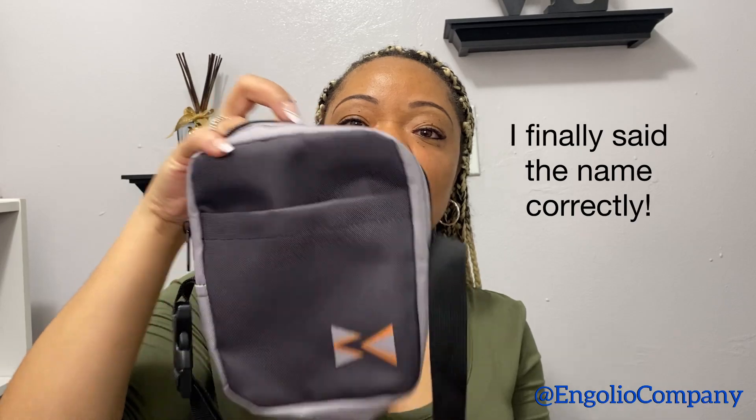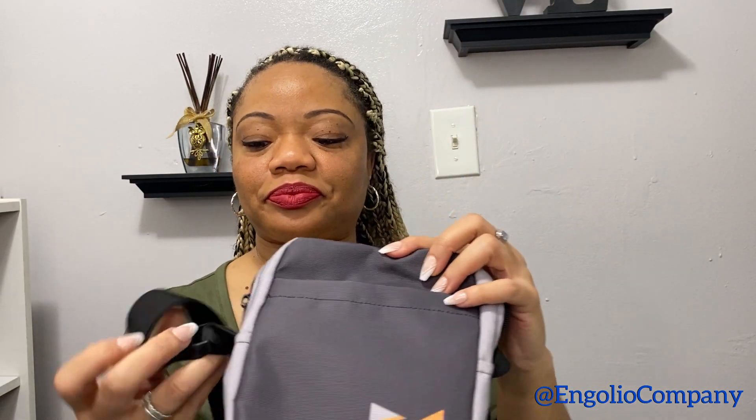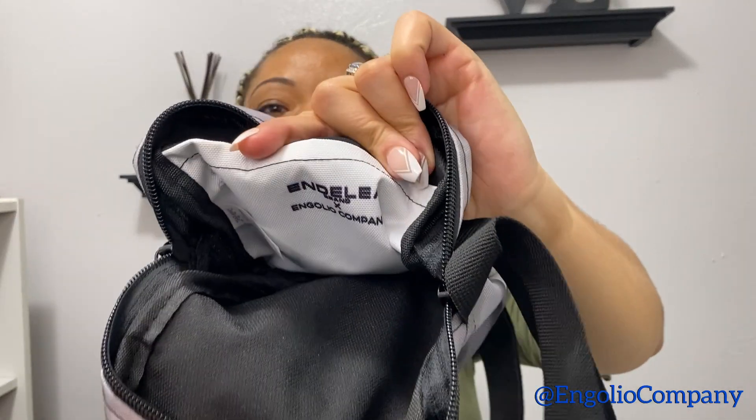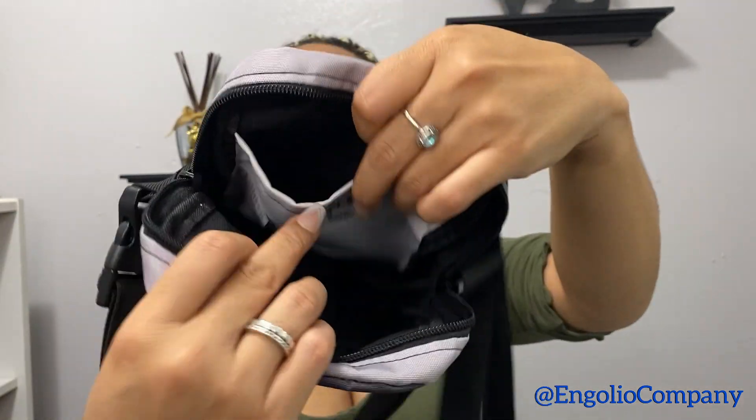Next, by the Indela brand, is this crossbody bag. I recently wore this when I was in Georgia and I absolutely love it. It has the Indela Company branding inside, a small pocket, and a bigger main side. I got this recently — in September. I think it was $25 if I'm not mistaken.